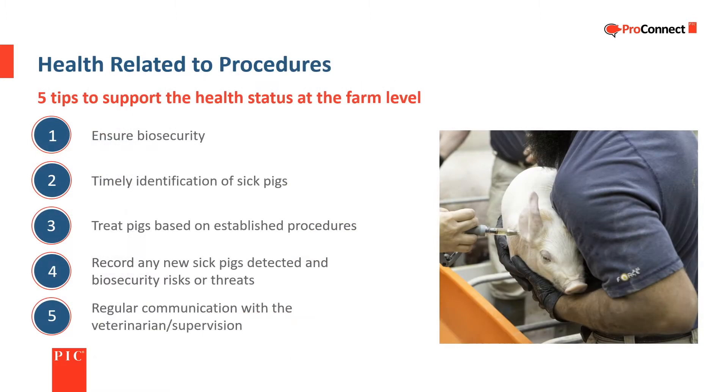To support the health of pigs at the farm level, there are five areas to focus on: first, ensure biosecurity; second, timely identification of sick pigs; third, treat pigs based on established procedures; fourth, record any new sick pigs detected and biosecurity risks or threats; and fifth, regular communication with the veterinarian or supervision.